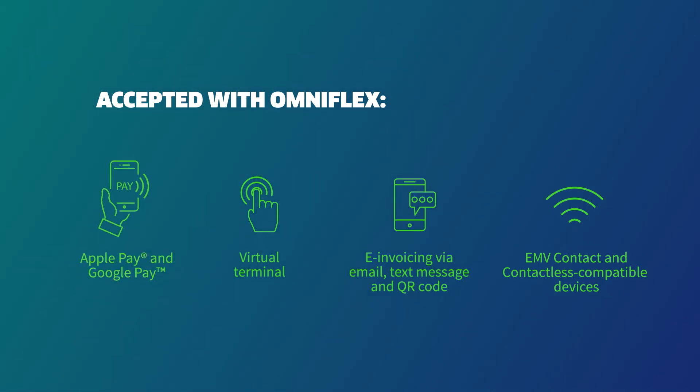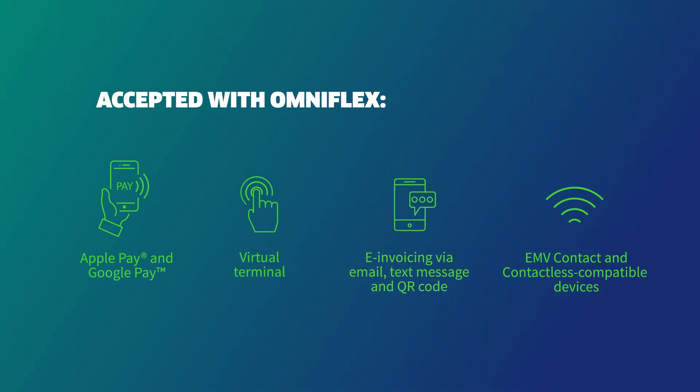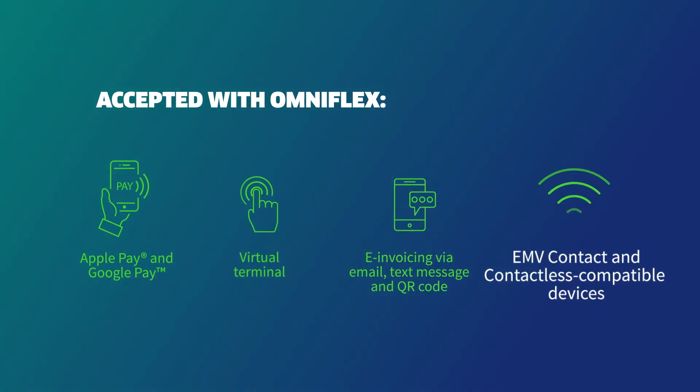For card not present transactions, use the virtual terminal, or send a secure payment link via email, text message, or QR code. And for in-person payments, there's support for EMV contact and contactless compatible devices.